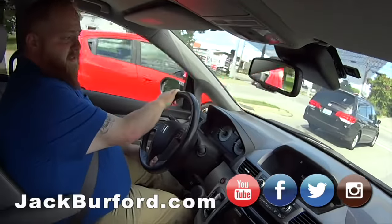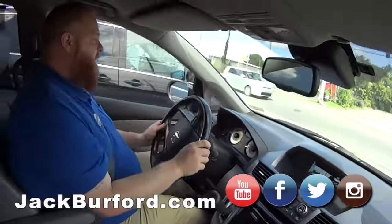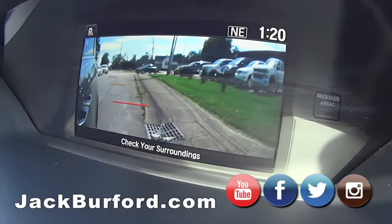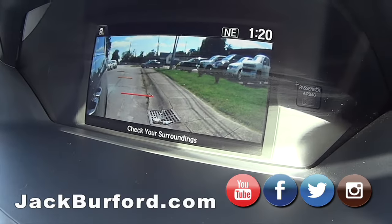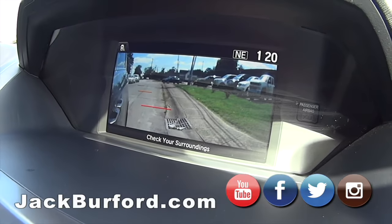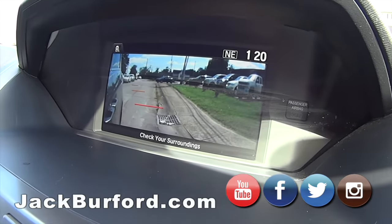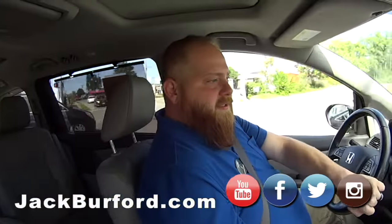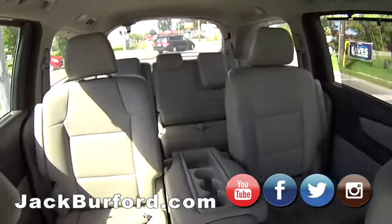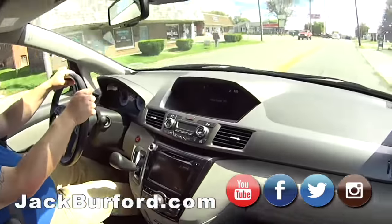Just search 'Honda van' or 'minivan' — whatever. Look, the camera came back on again! I can turn that on and off without the turn signal too. That way you can kind of see where the kids are — very safe.